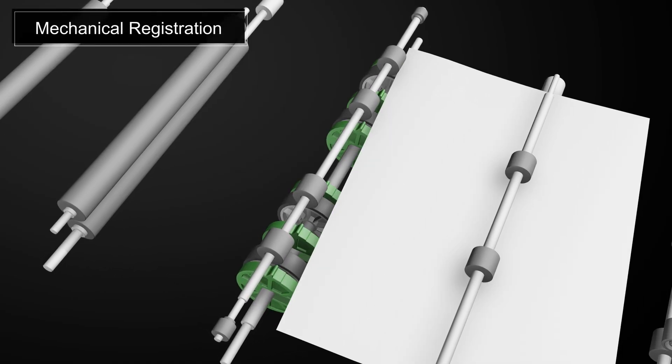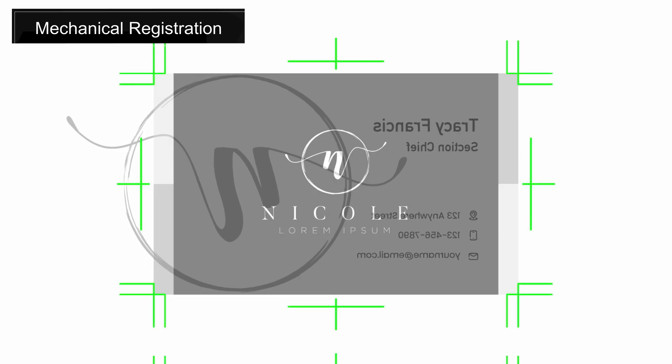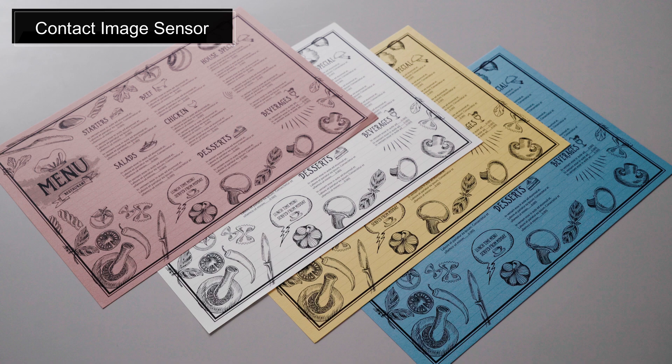Mechanical Registration System allows high accuracy in duplex printing. Contact image sensors maintain high printing accuracy even on coloured media.